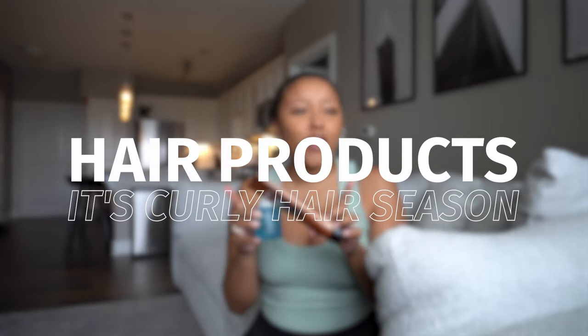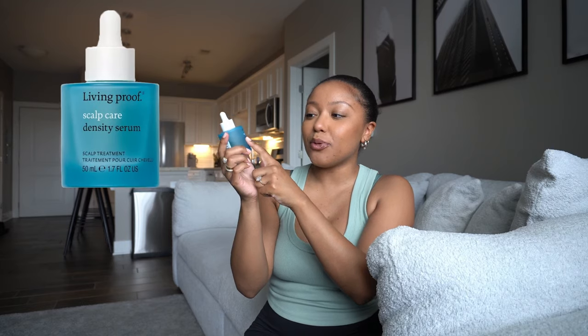For hair — this is not flat iron season, this is curly hair season. If you have soft curly hair I highly recommend the Redken All Soft Mega Curl Treatment. Your curls are gonna be so pretty and so soft. I cannot stand when curly products make my curls hard — I really like this brand and this whole line is the bomb. I also highly recommend the Living Proof scalp care density serum. We cannot forget about our scalps. I use it every single day and it really does help for scalp health.